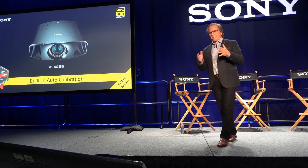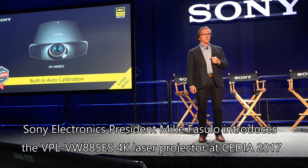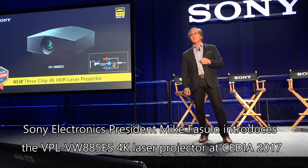Now, finally, it wouldn't be CEDIA Expo if Sony didn't introduce a new premium projector. Introducing the new VW885ES,